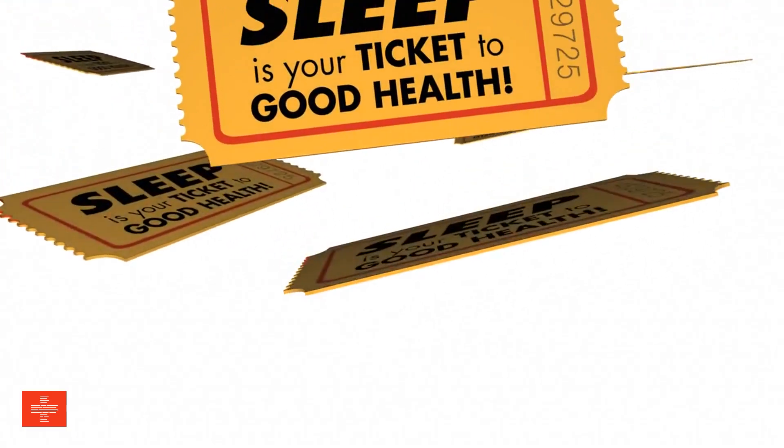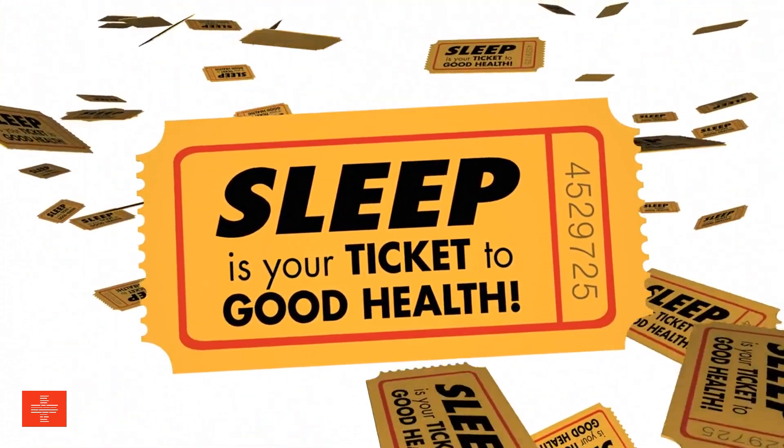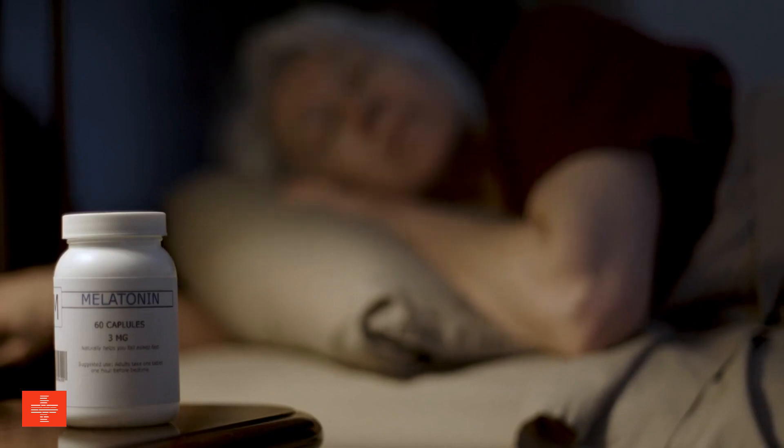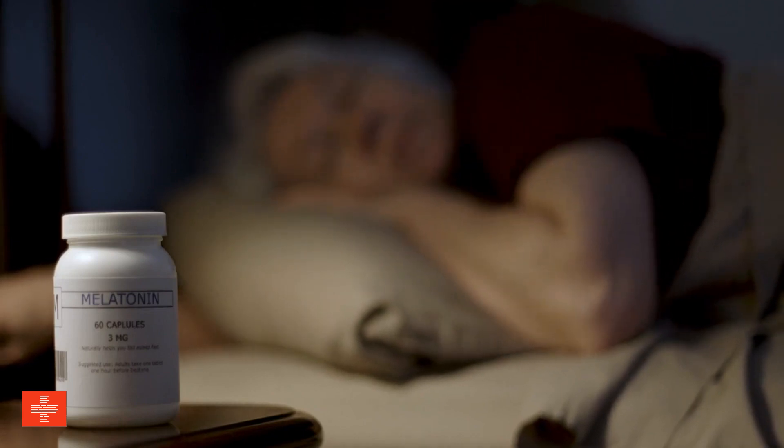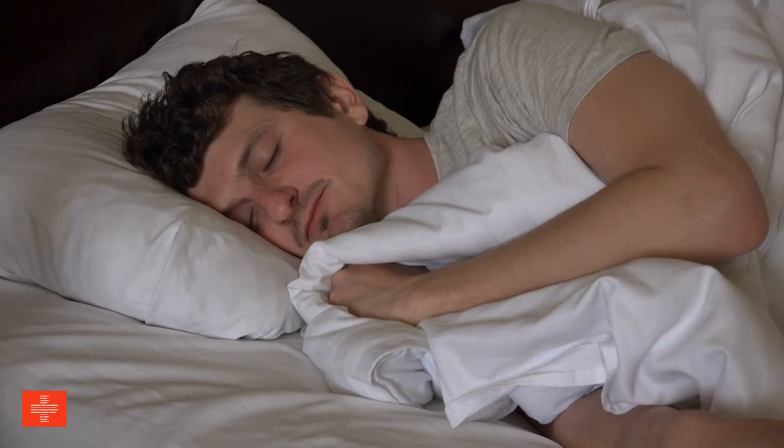Prioritizing sleep? Sleep is when your body repairs and rejuvenates itself, including the immune system. During sleep, the body produces cytokines, proteins crucial for immune response against infections and inflammation. Consistently getting enough quality sleep strengthens immune defenses and enhances overall health.